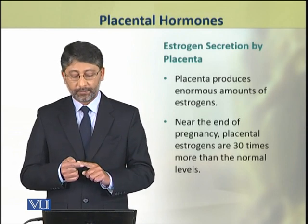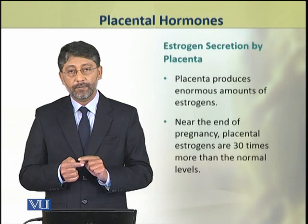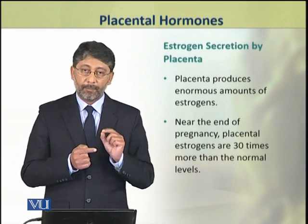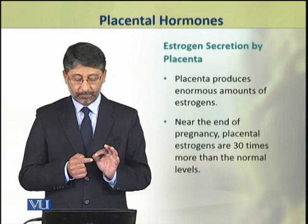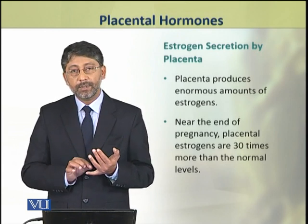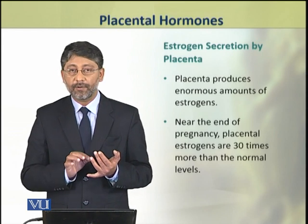Now we shall discuss the role of estrogen secreted by the placenta during pregnancy. During pregnancy, the placenta produces enormous amounts of estrogens.